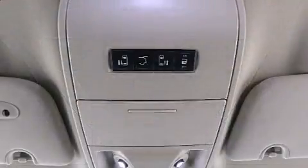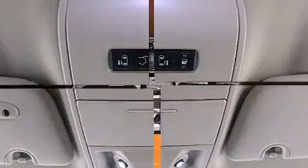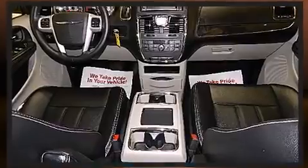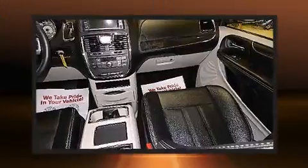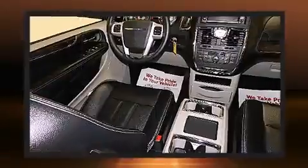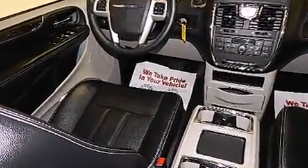Chrysler also prioritized safety and security by including dual front-impact airbags with occupant-sensing airbag, ignition disabling, and four-wheel disc brakes with ABS. With electronic stability control supplementing mechanical systems, you'll maintain precise command of the roadway.